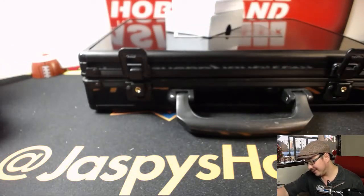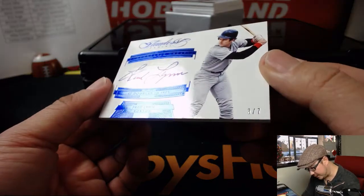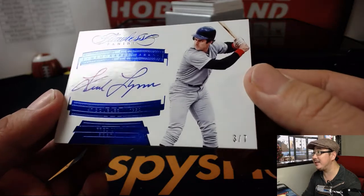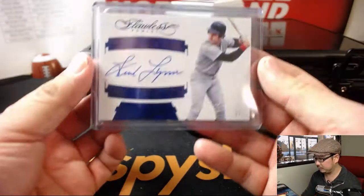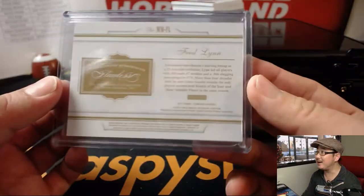Who says baseball is hard? Out of 7 again — we've got Memorable Marks. Fred Lynn, 3 out of 7. What is that? 47 doubles in 1975 — that's a lot of doubles. Red Sox. That'll go to Mark Glassman. There you go, Boombox. Fred Lynn autograph, 3 out of 7.